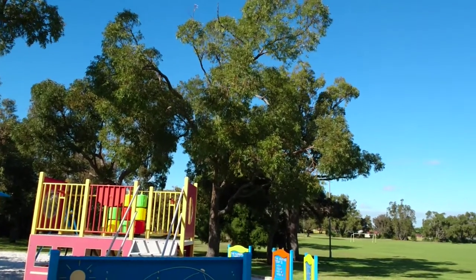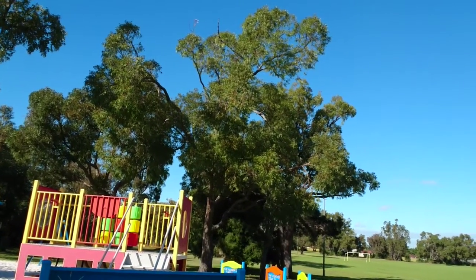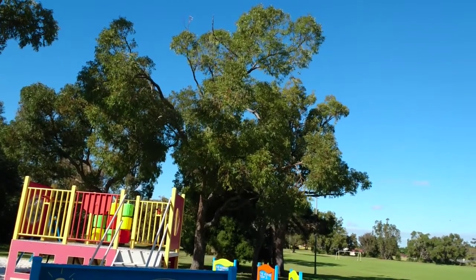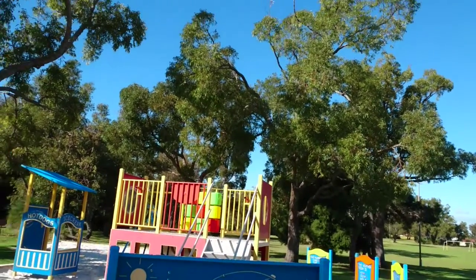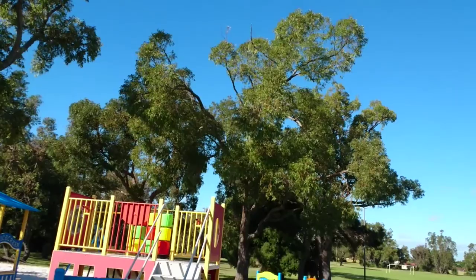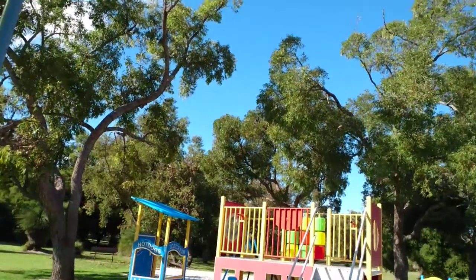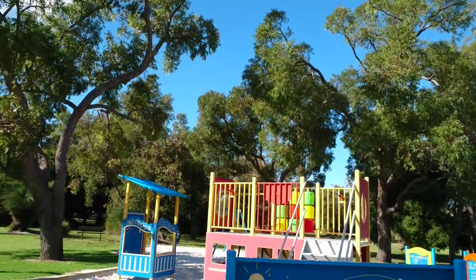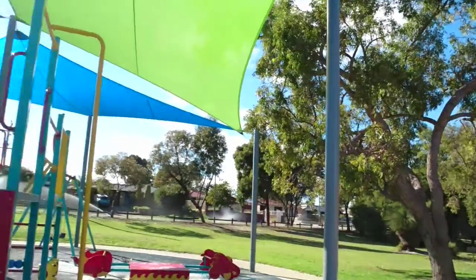My rating for this is 8 out of 10 overall — perfect for this type of park. I hope you enjoyed this. This is in Gidawin, near Gidawin on Marangaroo — they call it Black Mall Park. Hope you enjoyed it, see you later, bye.